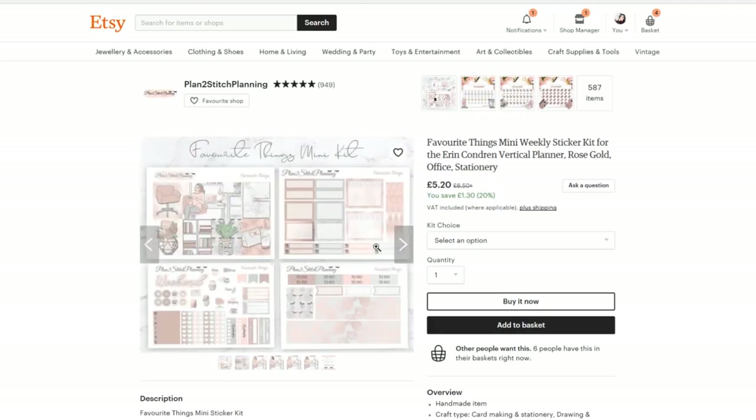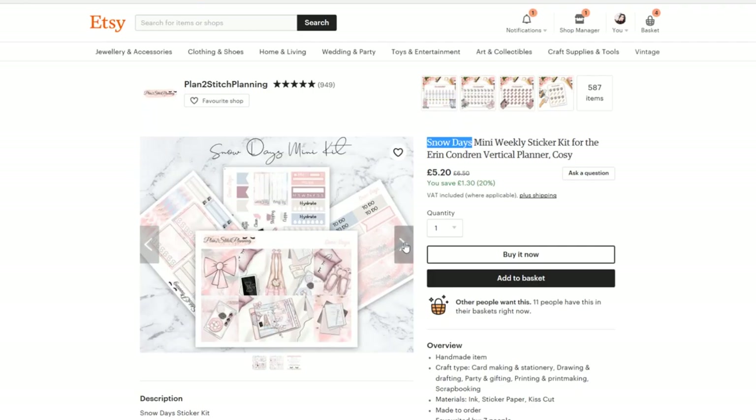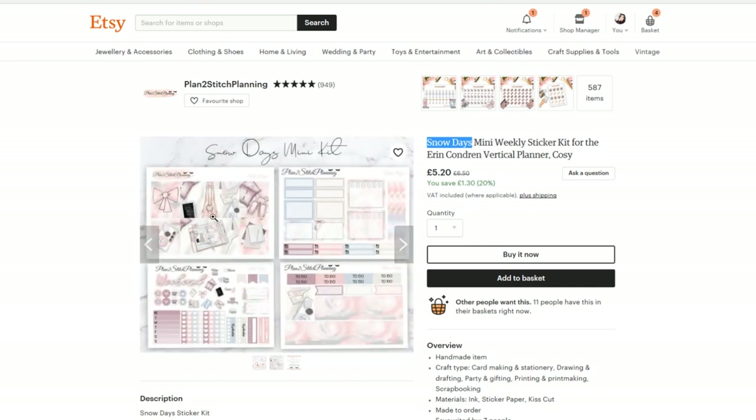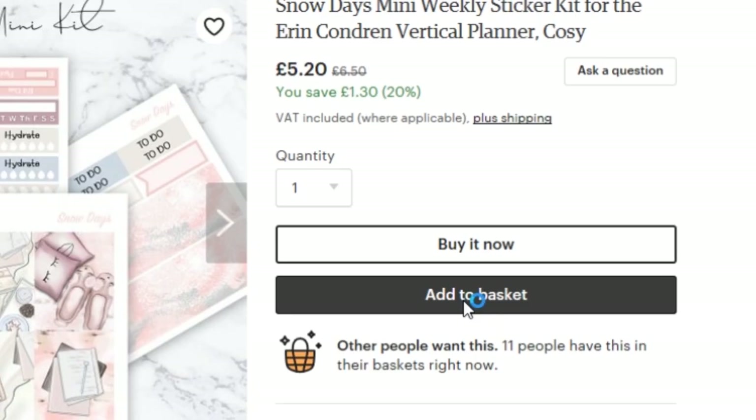I'm just not keen on all of this beige-y rose gold colour. See, I'm really picky — I don't mean to be picky. I know it says snow days, I'm just looking. Because it doesn't look like it's just snow and Christmassy. So I like it, so I'm going to buy it. We are going to add to basket.